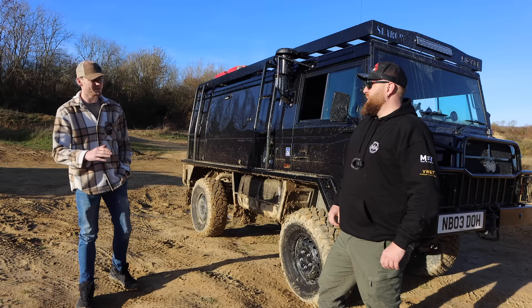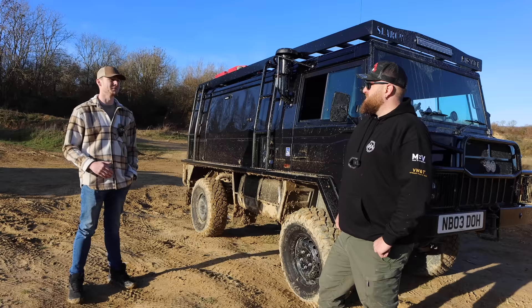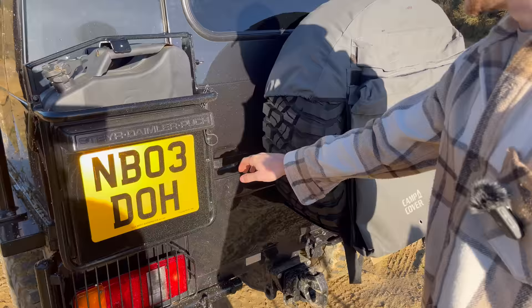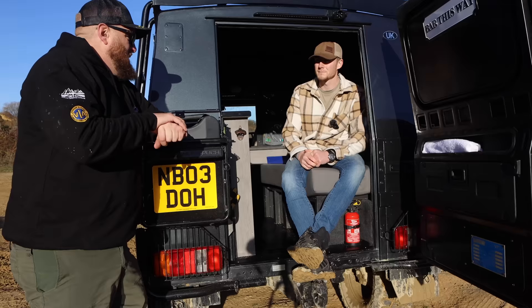Whilst everybody else is setting up camp, all I've got to do is open that back door and get a beer from the fridge — it's the hard shell camper recipe. If it's raining I don't even have to get out of the vehicle — I can climb through to the back. It's a great setup, and I think there are a few bits to tweak to make it right, but we've hit the nail on the head almost instantly.